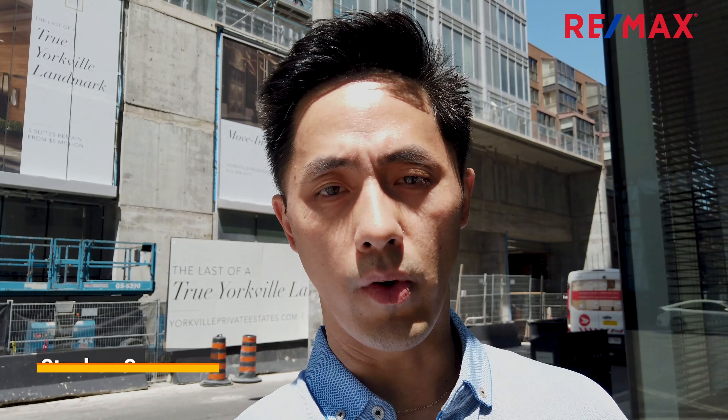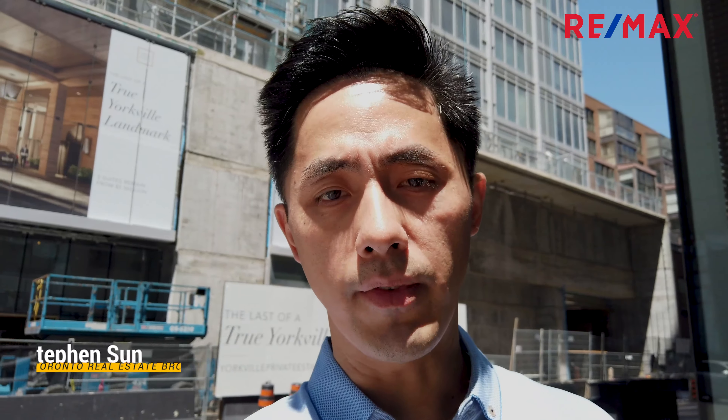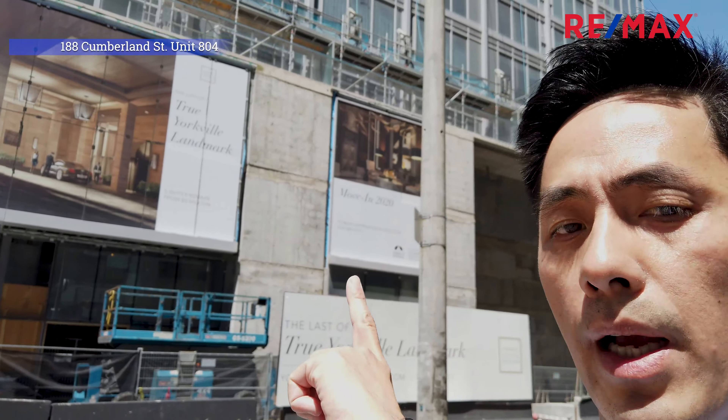Welcome to downtown Toronto. I'm standing at the corner of Avenue Road and Cumberland Street. I'm Steven Sun at Holmes Hwaishan with Remax, and today I want to show you my latest listing at 188 Cumberland Street — that's the building right behind me.